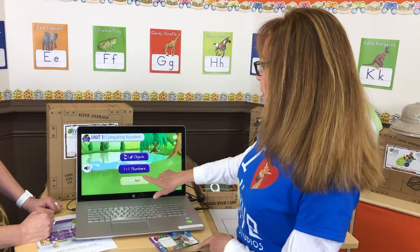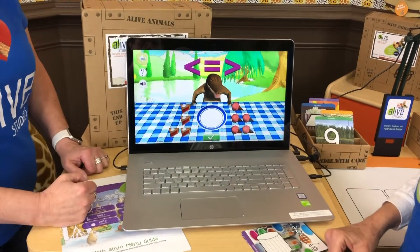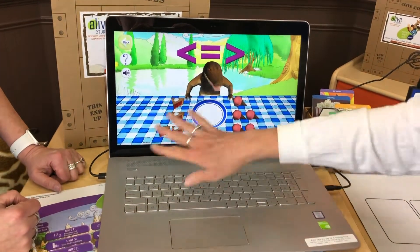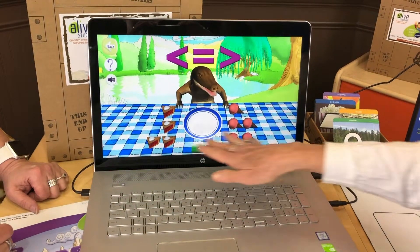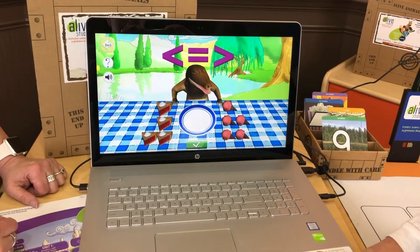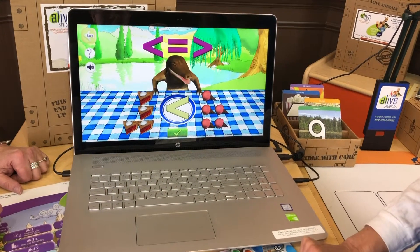So now I'm going to show you an example of a game using augmented reality. I'm going to go to comparing numbers. Count each set of objects — that's Amish Alligator. So if the student has an inability to eyeball which is more, they can always touch it — one, two, three, four. So let's say this is less than, and we hit the check mark. Four is less than five.